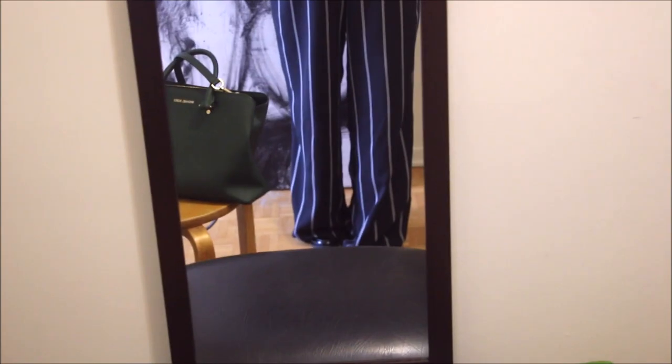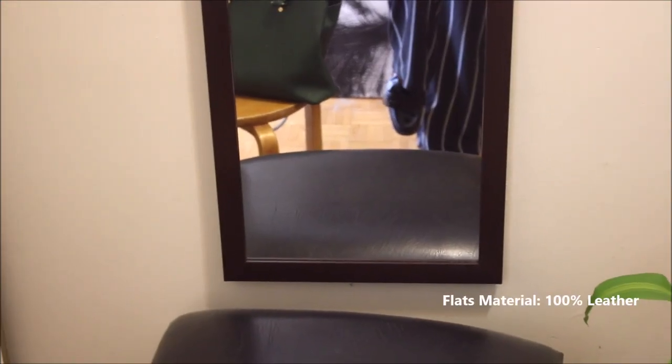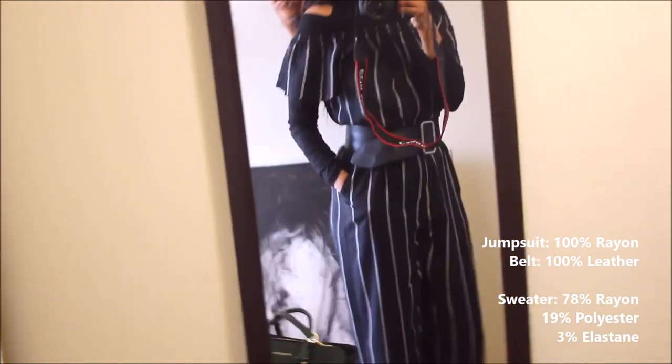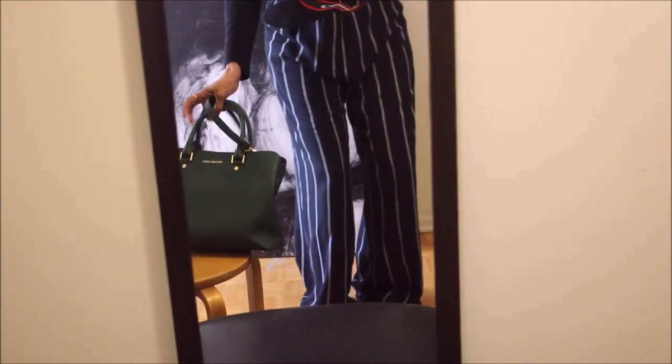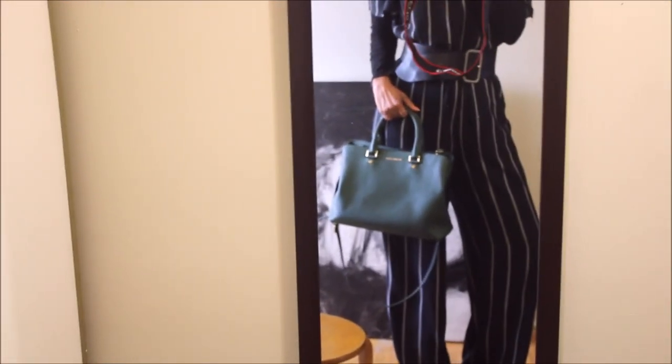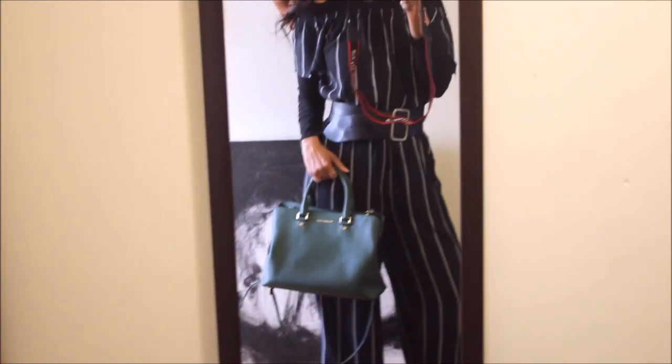Outfit number two has been around for quite some time as well — approximately seven years old or so. It's a great jumpsuit. As you can see, I love stripes — anyone who knows me knows I love stripes. I love a big broad belt. That piece is from Zara, and the jersey cold-shoulder sweater is a piece from Winners.